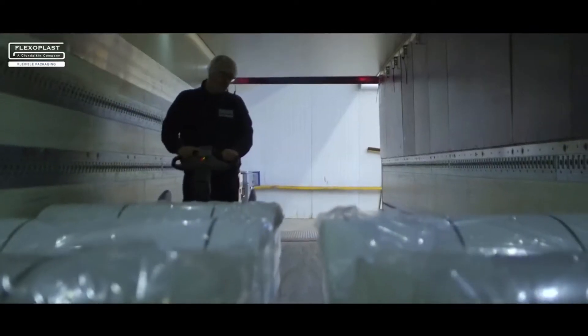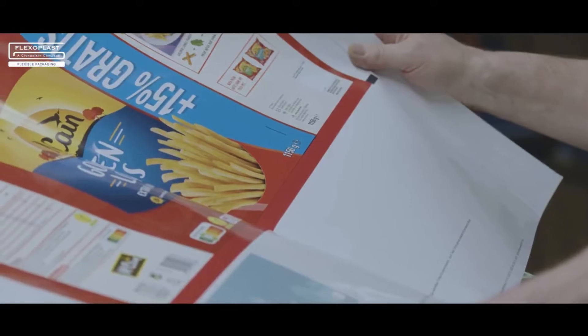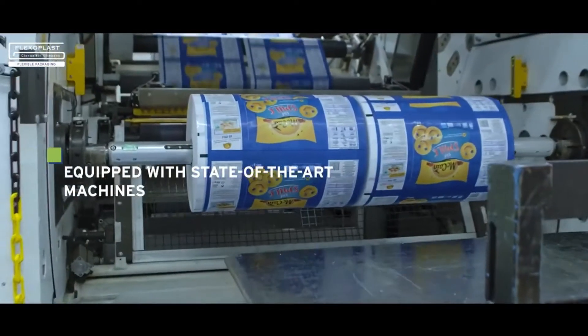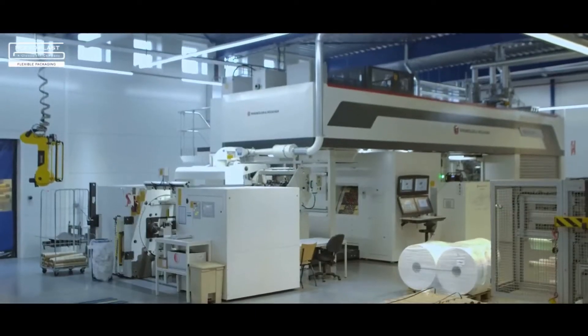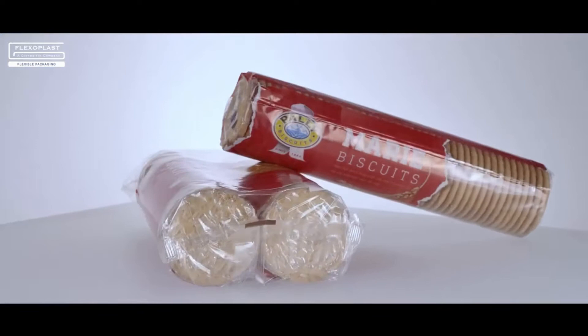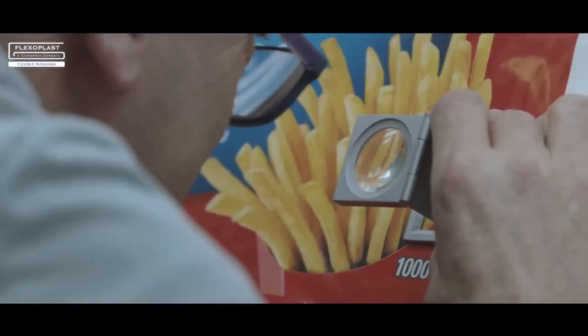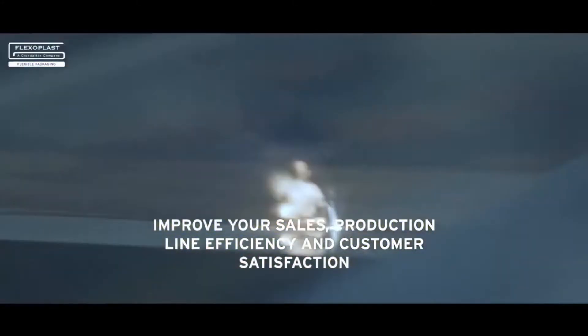We have two production sites, one for blown film extrusion and one for printing and converting. Both equipped with sophisticated and state-of-the-art machines with a full and ongoing focus on high quality and sustainability. Discover our colorful, advanced and highly professional film possibilities for your products and improve your sales, production line efficiency and customer satisfaction.